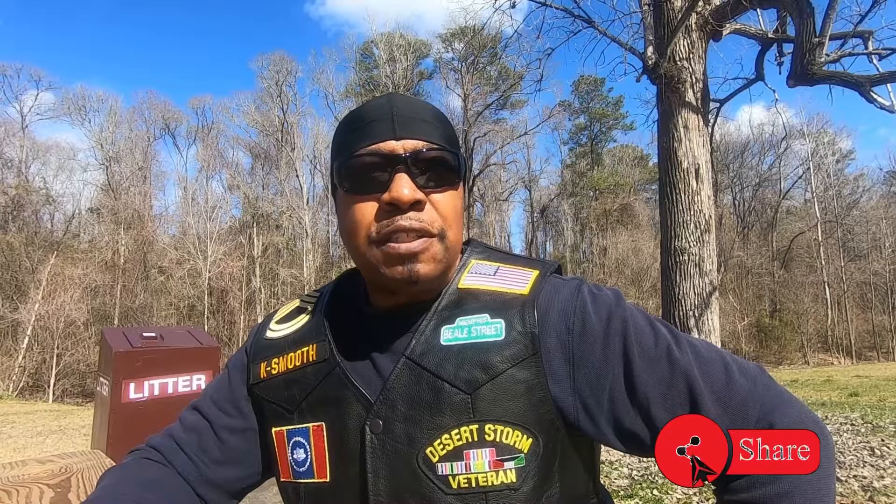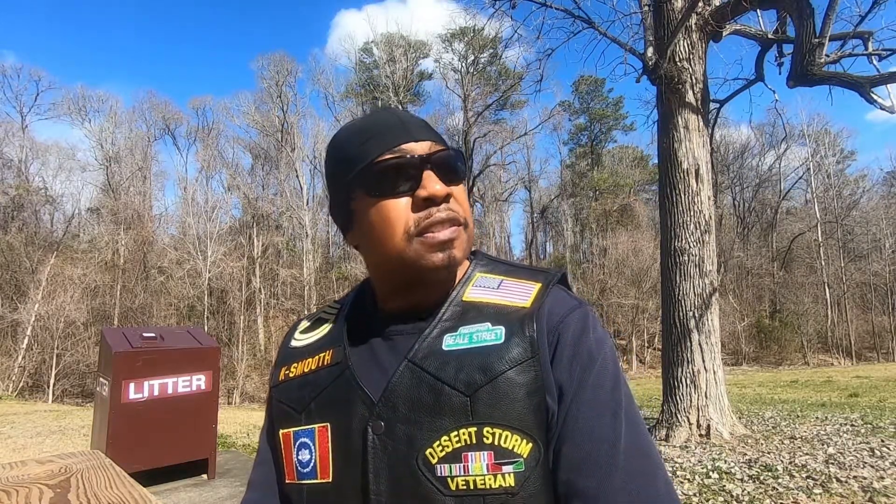Hey YouTube, what's happening? This is your boy K Smoove. I just decided to do a video on some of the modifications that I did on my 2017 Can-Am Spyder RT Limited since I never did a modification video on it. I decided to do it today. Today is a beautiful day, man. The temperature is right at 72 degrees and it is still February 2022.